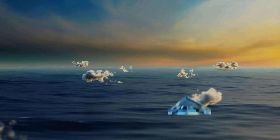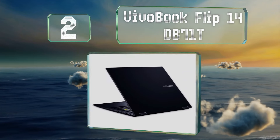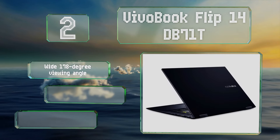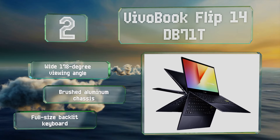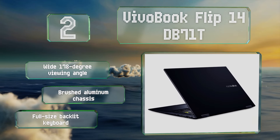At number 2, affordably priced yet capable enough to meet the needs of the average user, the VivoBook Flip 14 DB71T is a smart choice for students or anyone who isn't planning on resource-heavy work like HD video editing. It comes with 8GB of RAM and an AMD Ryzen processor. It offers a wide 178-degree viewing angle, a brushed aluminum chassis, and a full-size backlit keyboard.